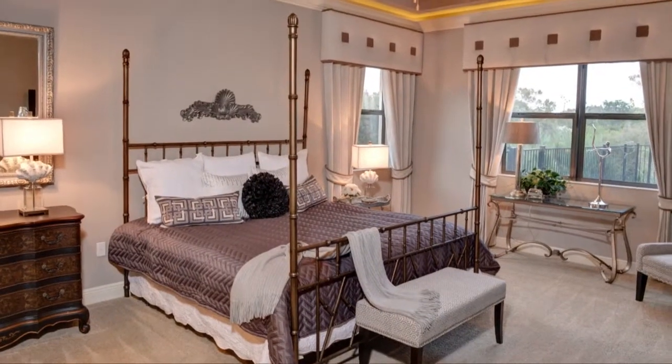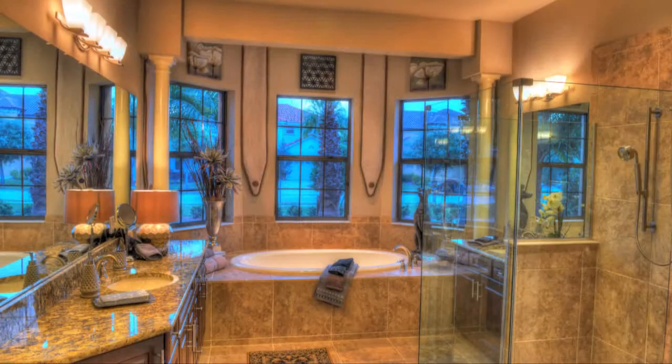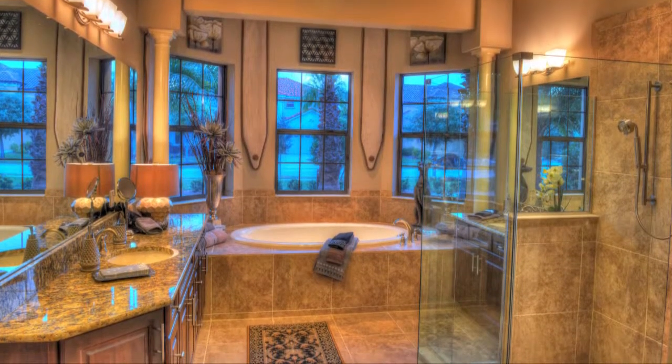The generous owner's suite provides elegant privacy and a master bath created for repose.